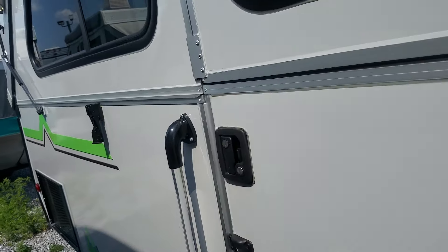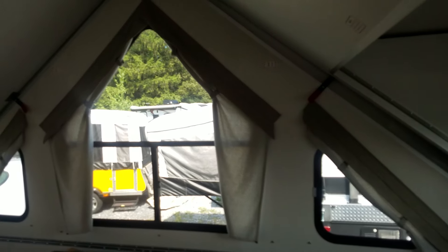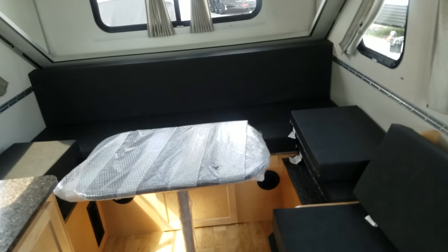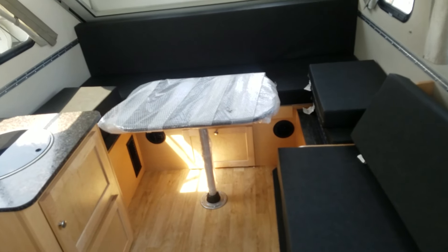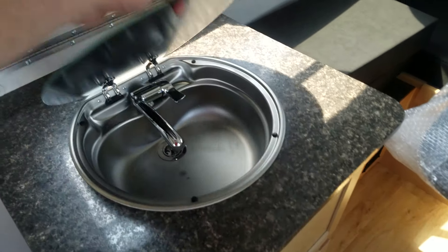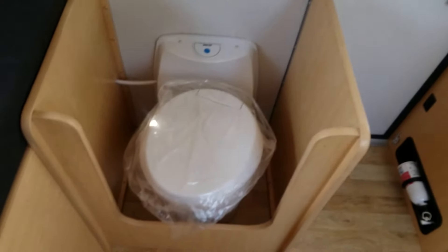Now we're going to step inside, and this isn't going to look like any other A-liner you've ever seen. As soon as you go in, there's a couch where the kitchen used to be. You still have the A-liner windows so you can see the view of where you've gone to camp and enjoy the scenery. You've got a table with the sofa here and the queen-size bed. You've got your sink right here and again all the windows. Down here you have the toilet, and up here you have a bunk.